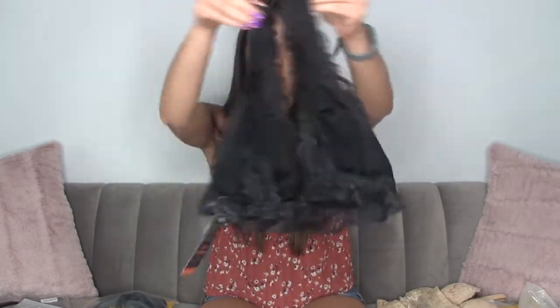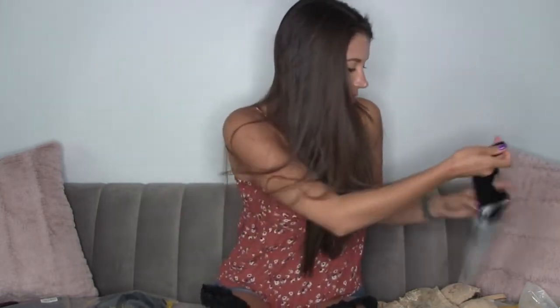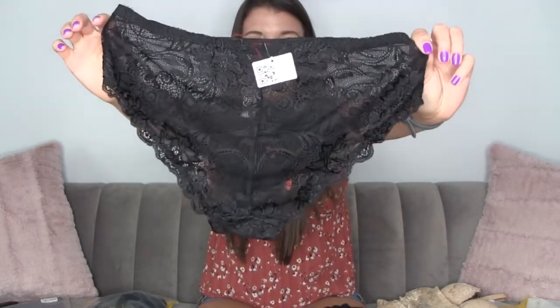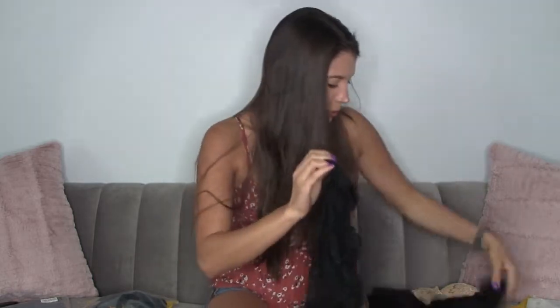It looks like I got the matching panty — I love matching sets, I don't know why but it makes you feel really good. When your bra and panty match it makes you feel like you've got your life together. These look very similar to the nude ones with that gorgeous lace. So pretty to match that bralette — I absolutely love it.